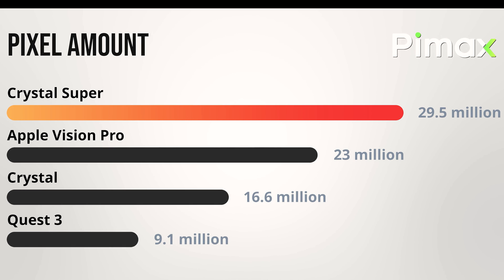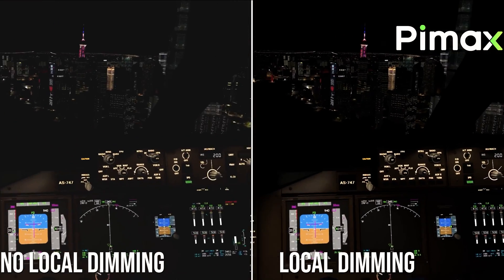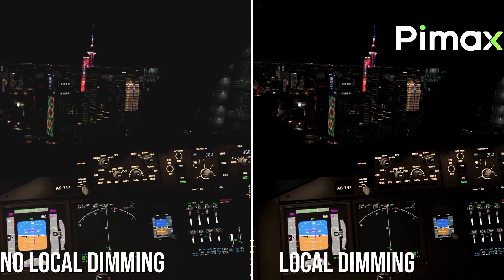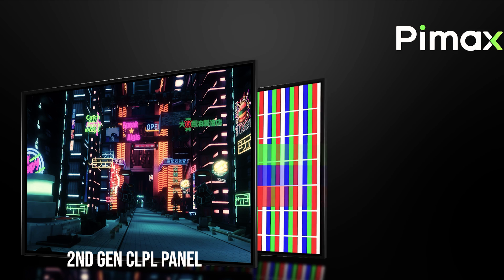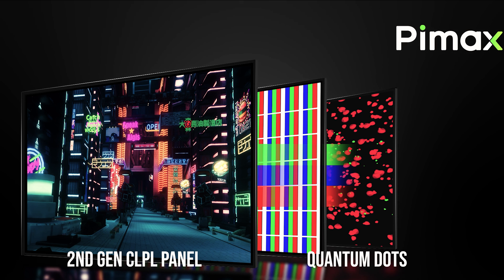The panels of the Crystal Super are based on the latest QLED technology, and through Pimax aspheric glass lenses they offer even more vibrant colors. One of the disadvantages of LCD and QLED panels is that the entire panel is backlit, which makes areas of the screen that should be black appear dark gray. That's why they've added a mini-LED panel with 912 zones per eye that can be individually turned on or off.